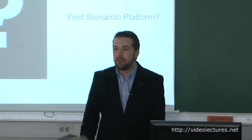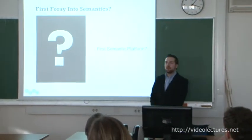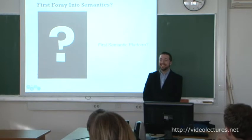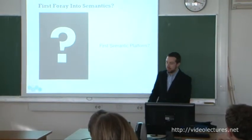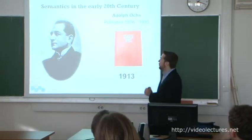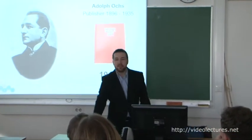I said I would tell you the story of our first semantic platform. Who wants to guess when we launched our very first semantic platform at the New York Times? The answer is 1913. In 1913, we released our first semantic product, and it was called the New York Times Index.